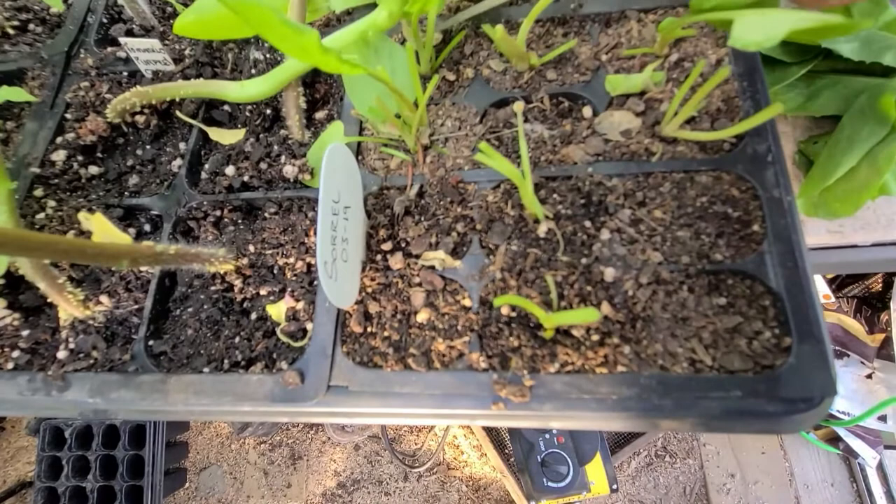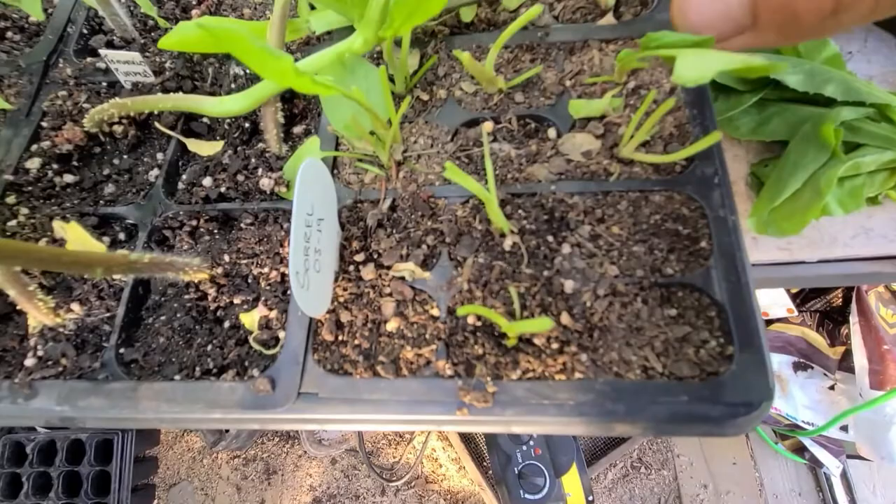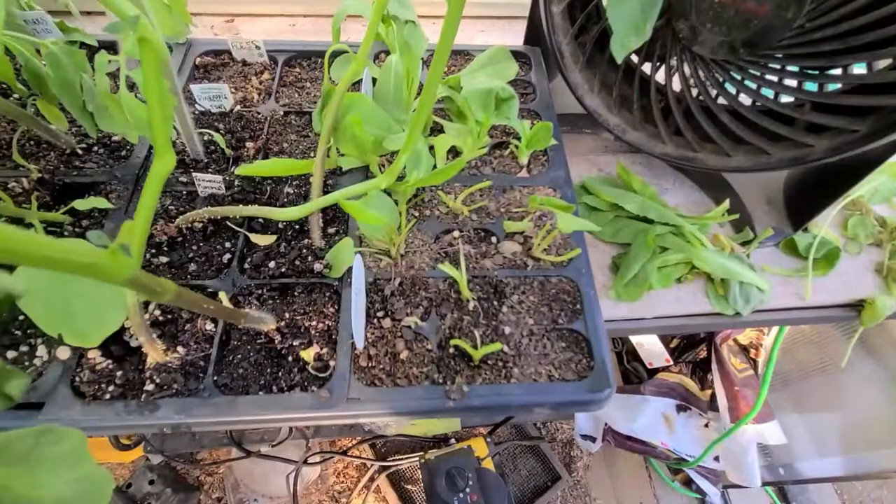It seems like only the sorrel was affected — they didn't go after the endive. Can't blame them really; I tried the endive and the sorrel definitely has a better flavor.